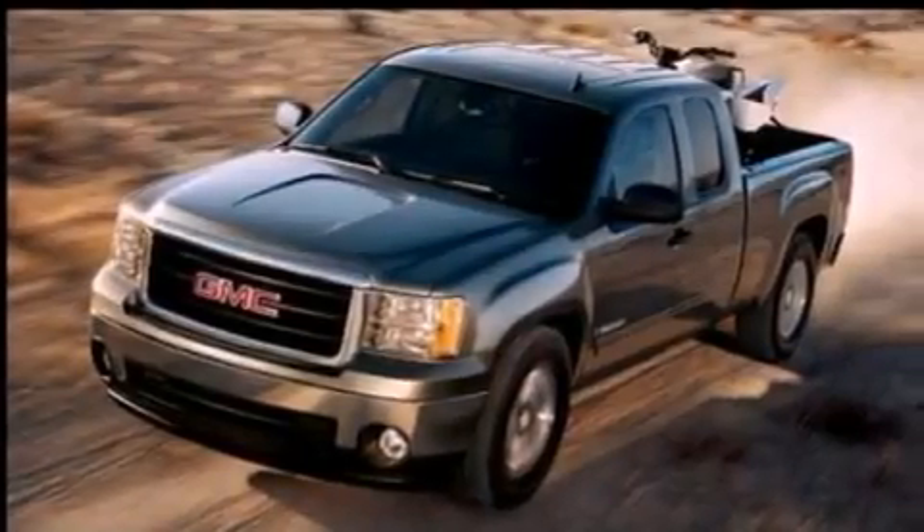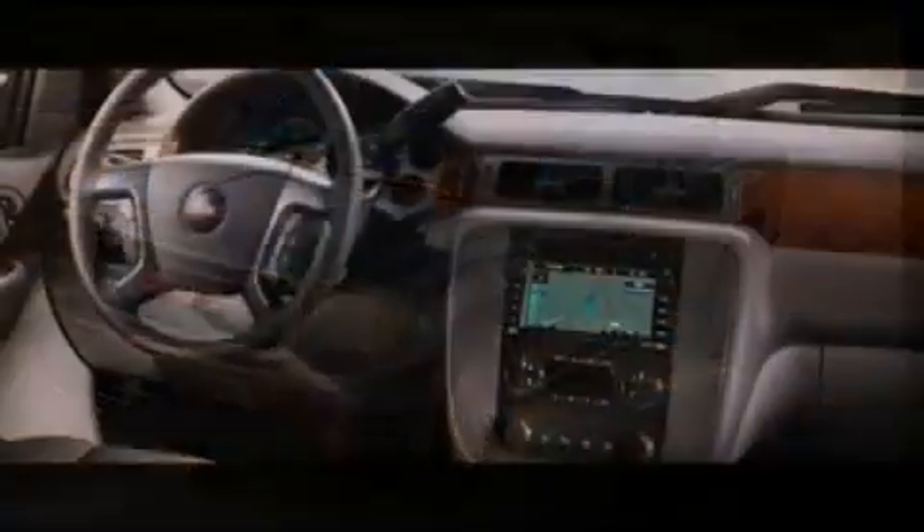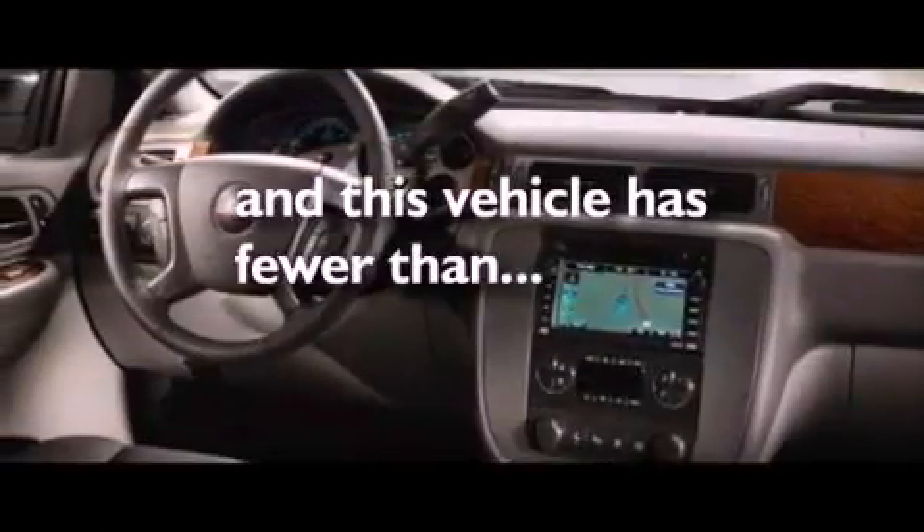Dusk sensing headlights, an anti-lock braking system, a passenger side airbag, and this vehicle has fewer than 22,000 miles on the odometer.